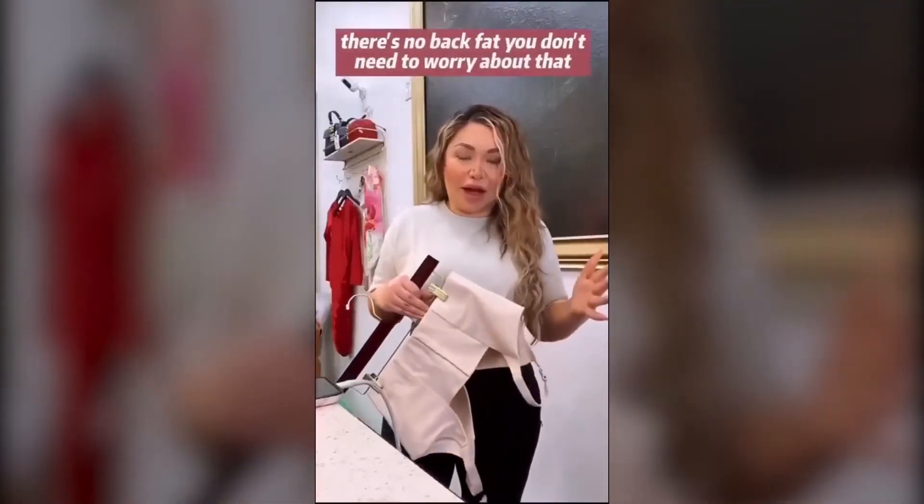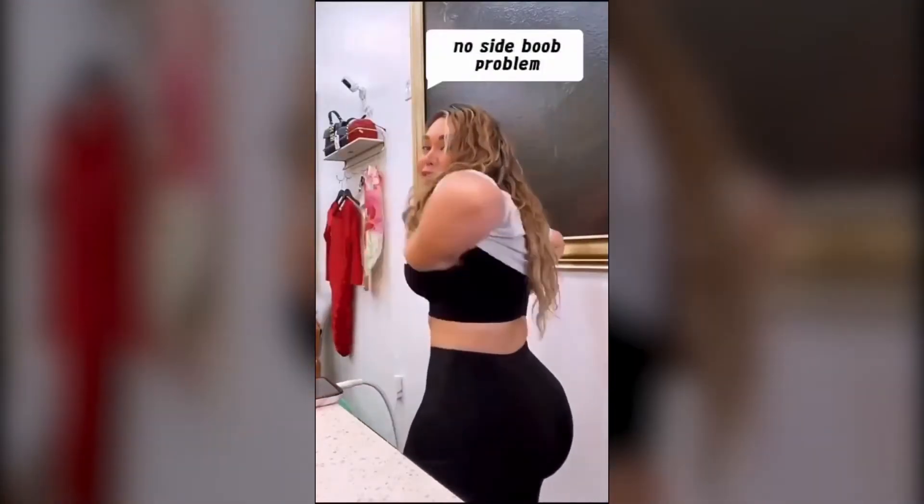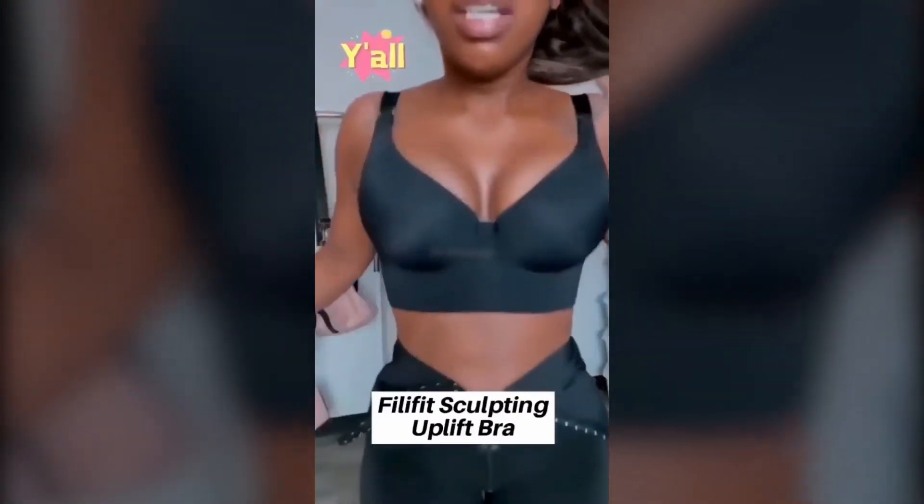It's actually got a patented, exclusive technology. So you know how in the back we get those bulges, those lumps and bumps that are oftentimes coming from our bra? Not from us, ladies.